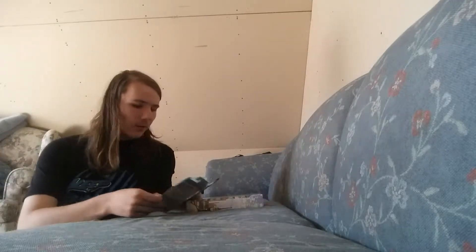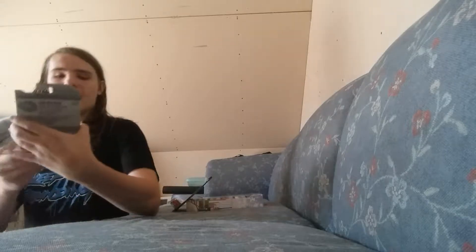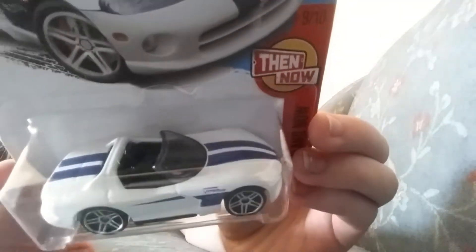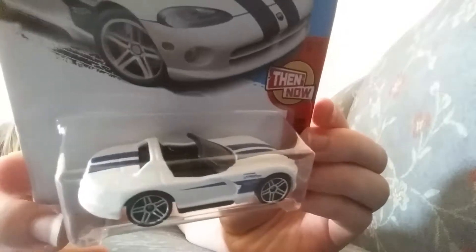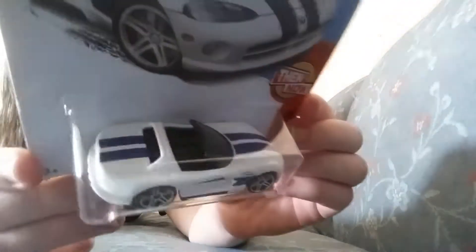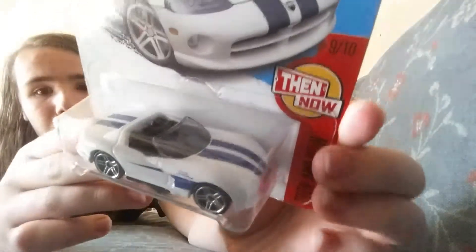First off, I got one Hot Wheels car, and that is the Dodge Viper RT-10. Not my favorite Dodge Viper casting, but it's an awesome one. Any Dodge Viper works for me — it has always been my favorite.